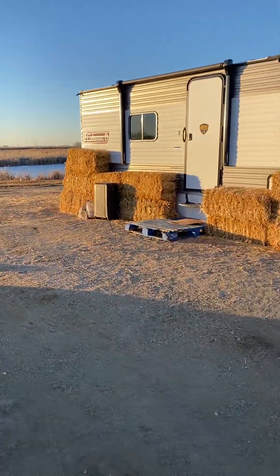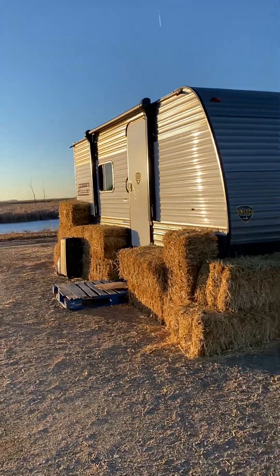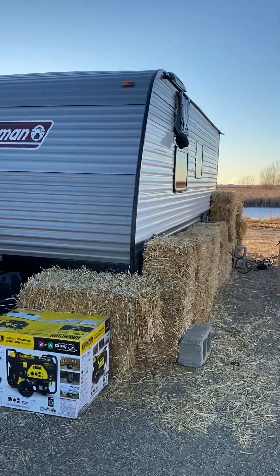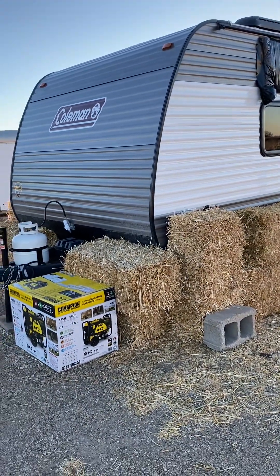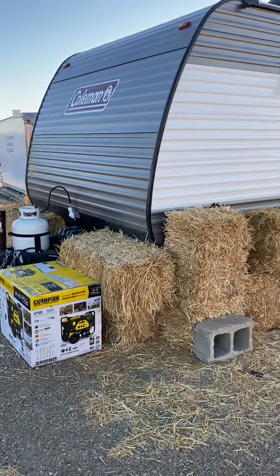He lets us insulate campers. This is our friend that we just met — his camper. He said I could film it. You need a setup to insulate like this because the cold gets underneath there, it brings the cold up and it freezes your tanks easier, but the hay insulates it better.